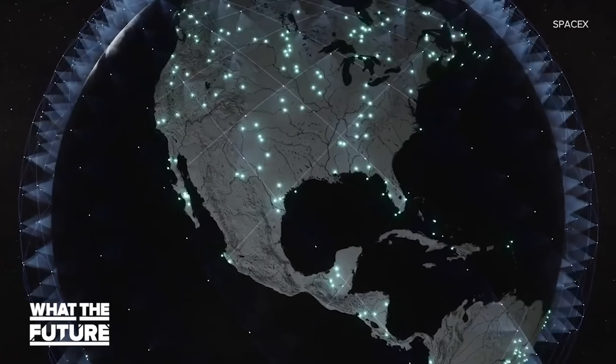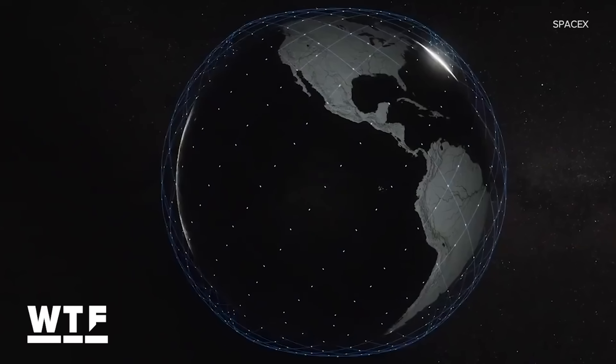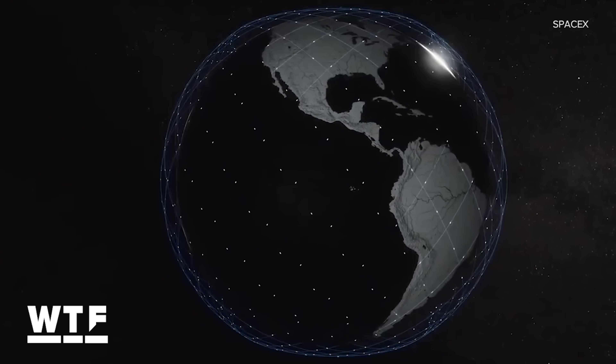This year, the company has been focusing on getting services up and running in the US and Canada, with hopes to go global by 2021. Starlink has already begun what it calls a "better than nothing" beta test of their satellite internet services. Here's the rundown.